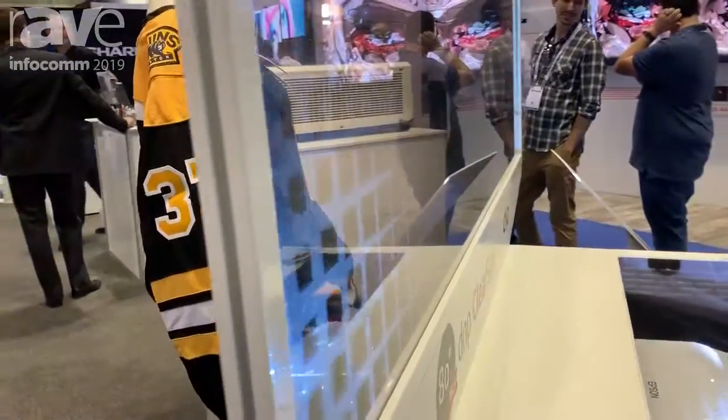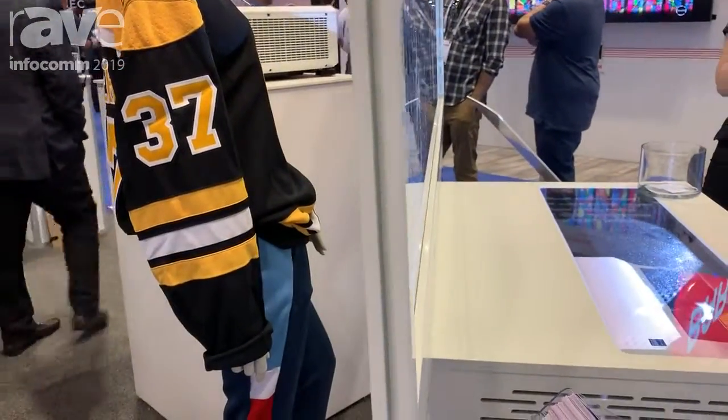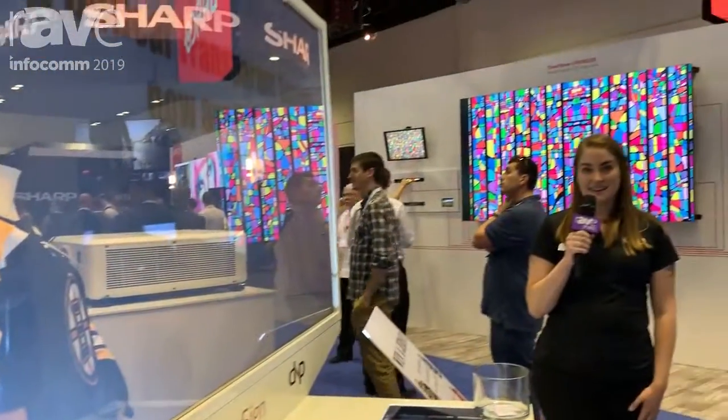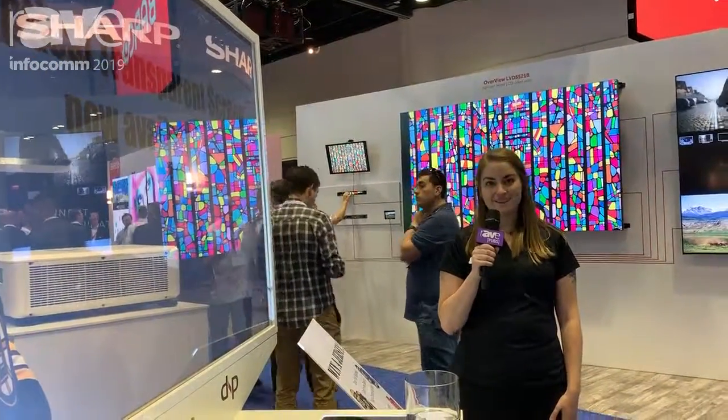We're here at Infocom. Come stop and see us at booth 3413, and for more information go to www.dnp-screens.com. Thank you.